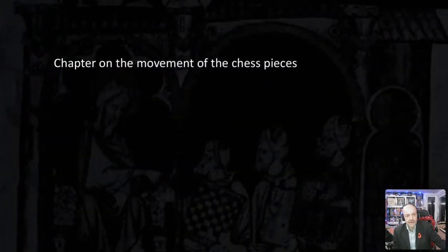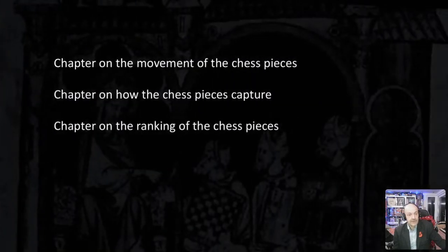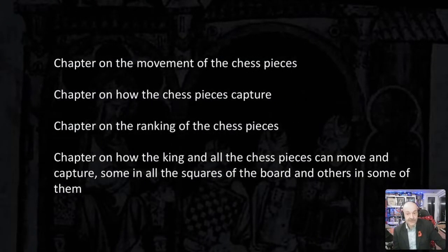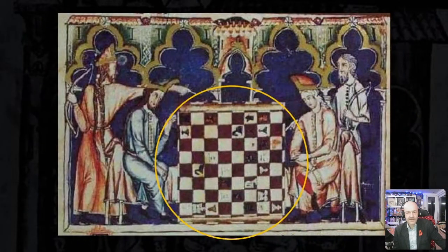The remaining section on chess is divided into four chapters: a chapter on the movement of chess pieces, a chapter on how chess pieces capture, a chapter on the ranking of chess pieces, and a lengthily titled chapter on how the king and all chess pieces can move and capture in all squares of the board. The section ends by presenting a variety of chess puzzles along with their solutions. Note that the miniatures from this section continue to use the top-down 2D perspective of the boards in contrast with the other illustrative elements.